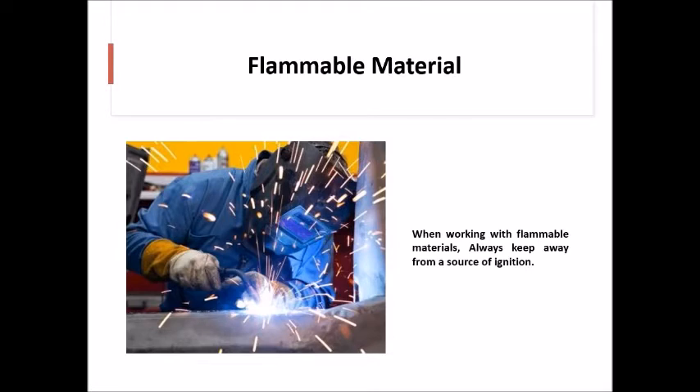When working with flammable materials, always keep away from a source of ignition.